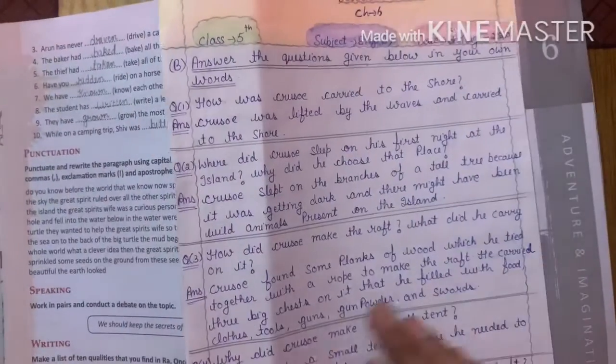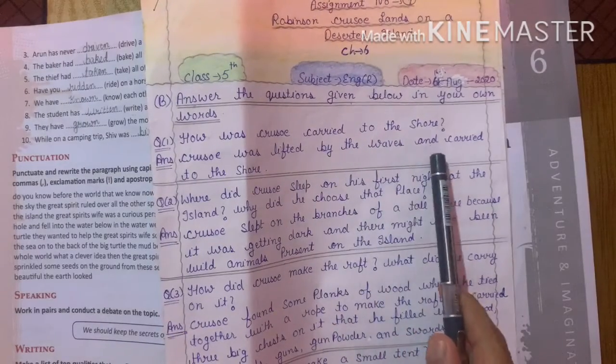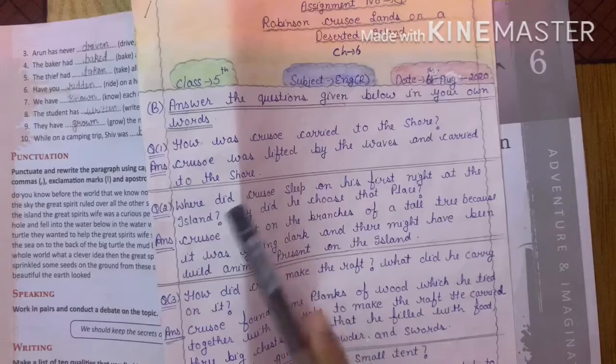Now, come to question number one. How was Crusoe carried to the shore? Crusoe was lifted by the waves and carried to the shore.